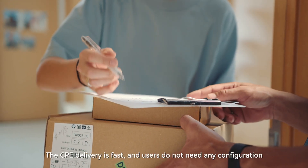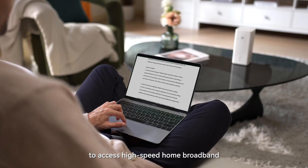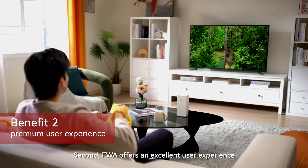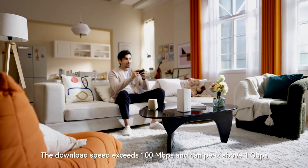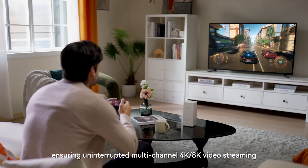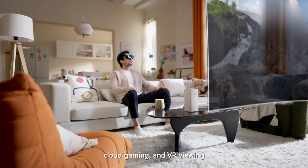CPE delivery is fast and users do not need any configuration to access high-speed home broadband. Second, FWA offers an excellent user experience. The download speed exceeds 100 Mbps and can peak above 1 Gbps, ensuring uninterrupted multi-channel 4K or 8K video streaming, cloud gaming, and VR viewing.